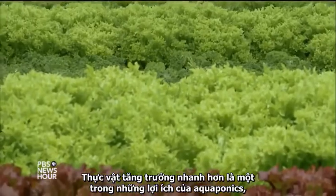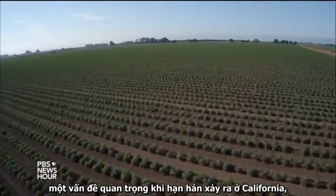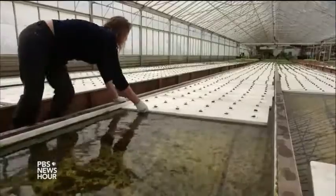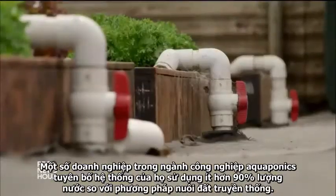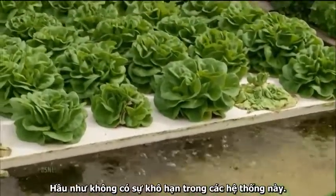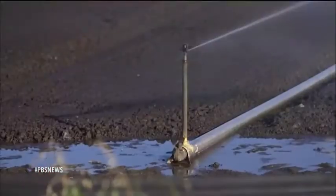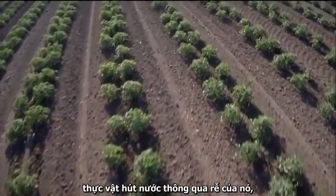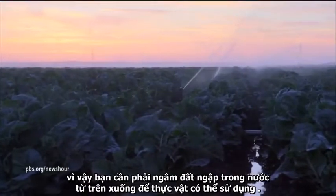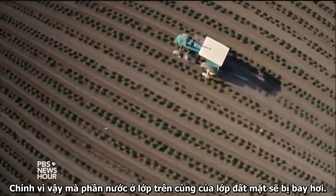Faster plant growth is one of the benefits of aquaponics, but the other big one is water usage — a critical issue in drought-stricken California, where a large percentage of the state's developed water goes to agriculture. Some in the aquaponics industry claim their systems use about 90 percent less water than traditional soil farming. There's almost no evaporation in these systems; the only usage of water comes through transpiration. Comparing to soil agriculture, plants can only take up water through the tips of their roots, so you need to soak the top layer of soil, and that top layer's water just evaporates.